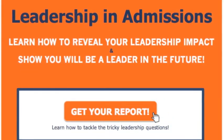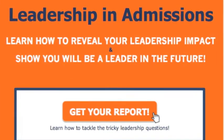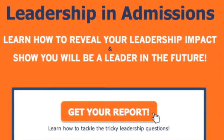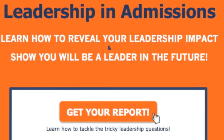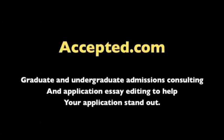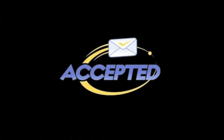This is Linda Abraham for iAdmissions. Thank you very much for watching. I'll see you next time.